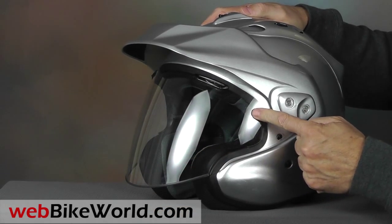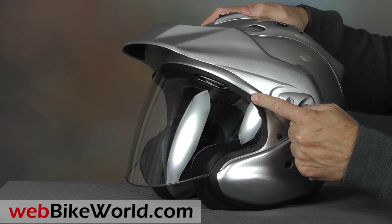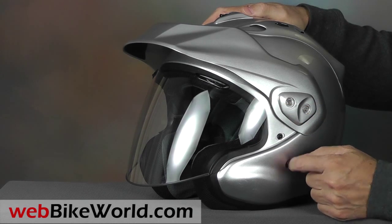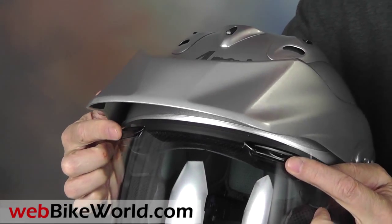Unlike other Arai helmets, the CTZ face shield has three light detents, but it can only raise as far as the adjustable peak will allow. It also has a friction stop that prevents it from lifting at high speeds.